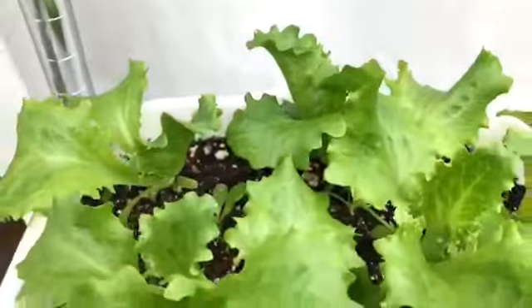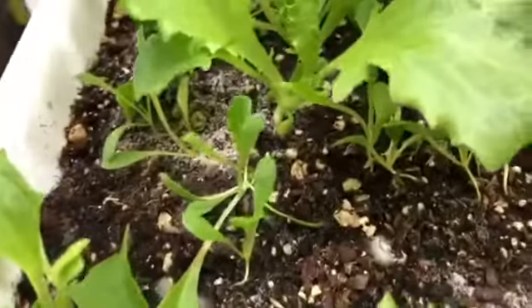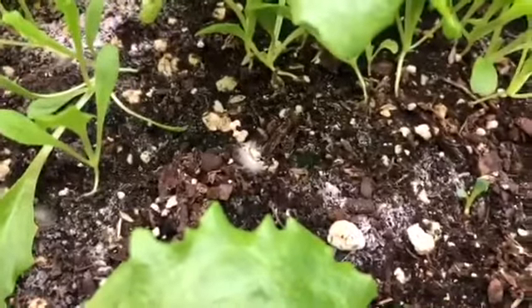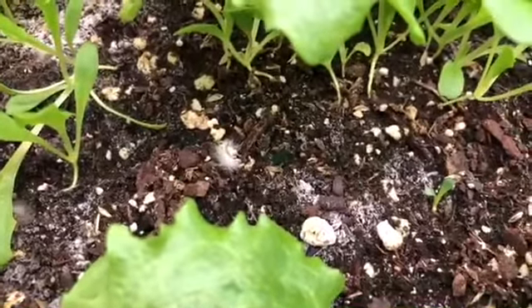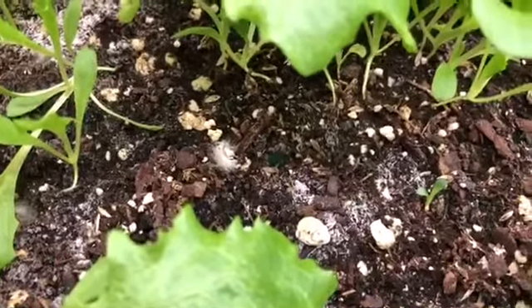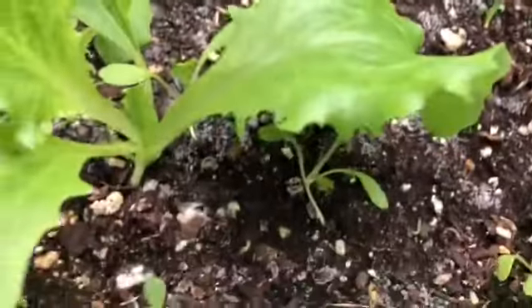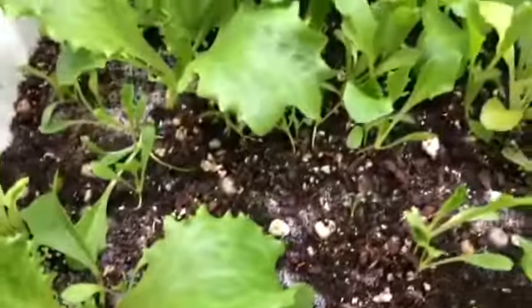This is the mixed bin of lettuce where I just sprinkle different seeds. If you look very closely, you can see a bit of mold starting to grow, so I will be taking a solution of two tablespoons of hydrogen peroxide to a quart of water and spraying this to kill off that mold and prevent any problems.